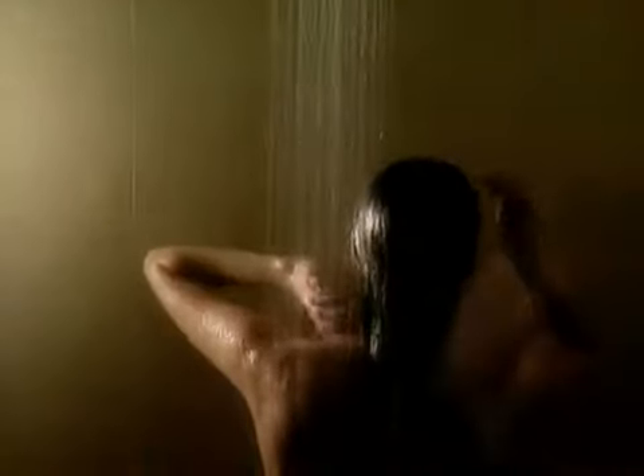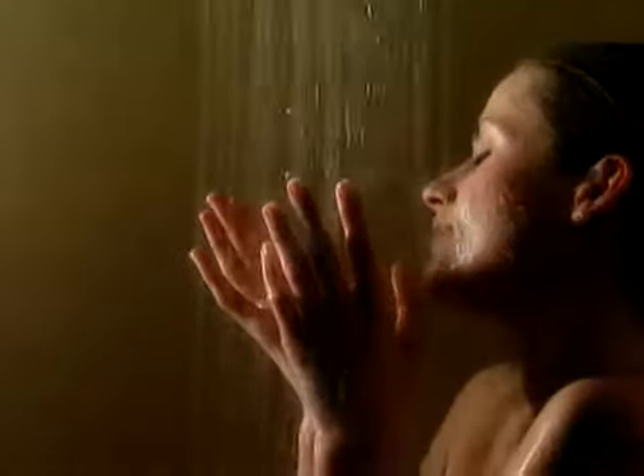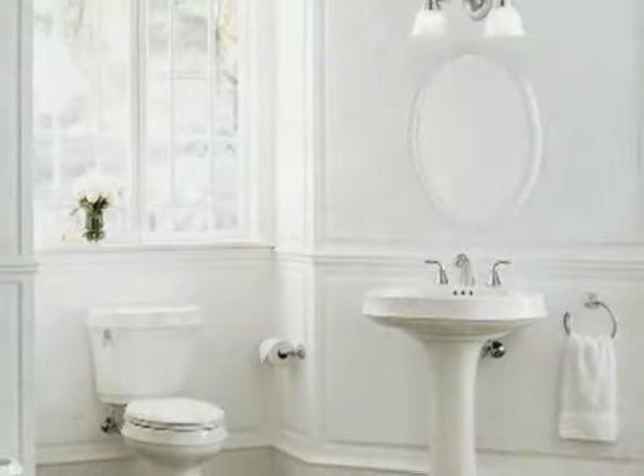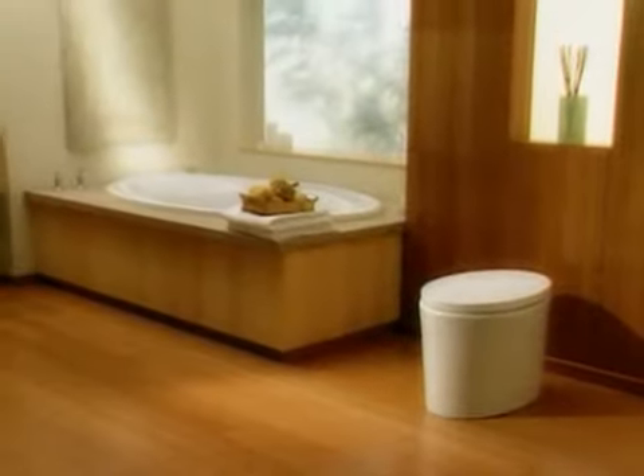When it comes to health and personal care, Kohler has always helped Americans achieve a higher standard. Kohler fixtures have continually evolved to the next level, surpassing all previous performance.